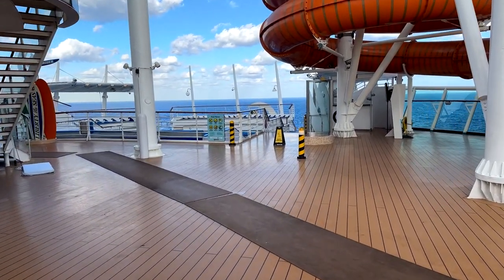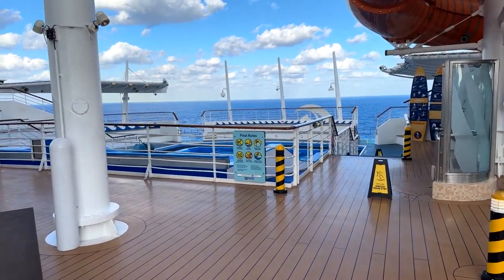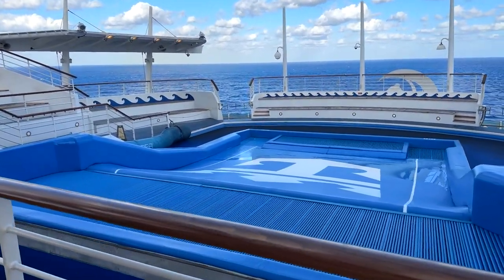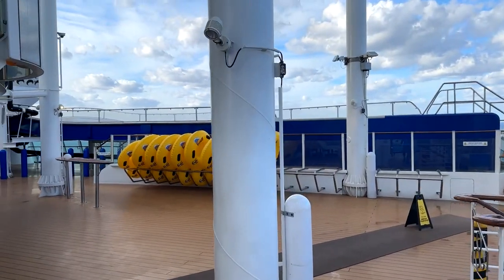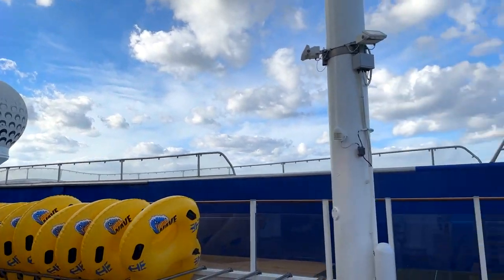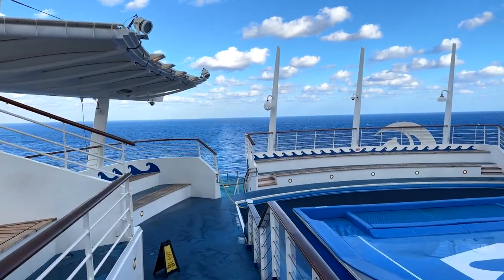The hours for the slides can vary and the lines can get long on sea days when everyone is stuck on the ship, so just keep that in mind. Maybe try early in the morning, later in the afternoon, or during port days. And then of course we have the Flowrider, which is famous on Royal Caribbean ships. The one on the Liberty of the Seas during my voyage was only half working, so I didn't actually end up trying it, but I usually do at least one session of boogie boarding while on board.